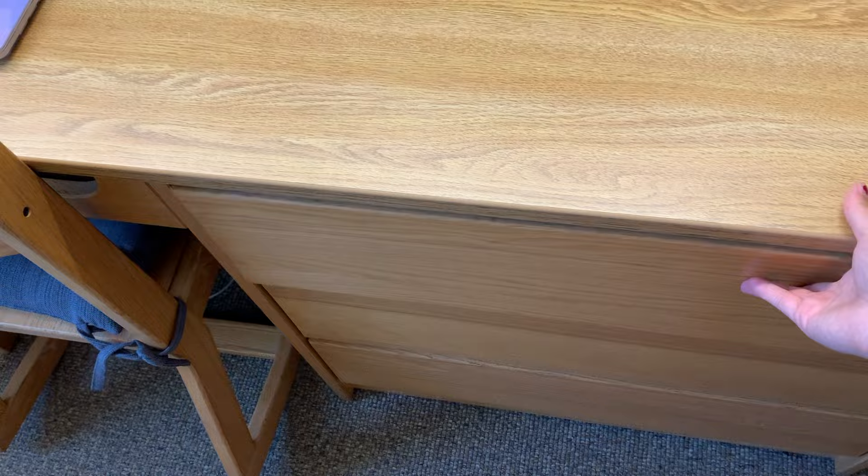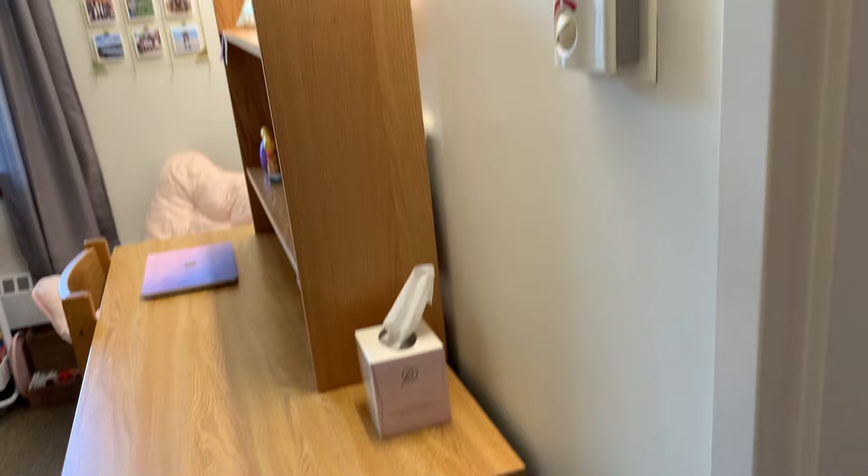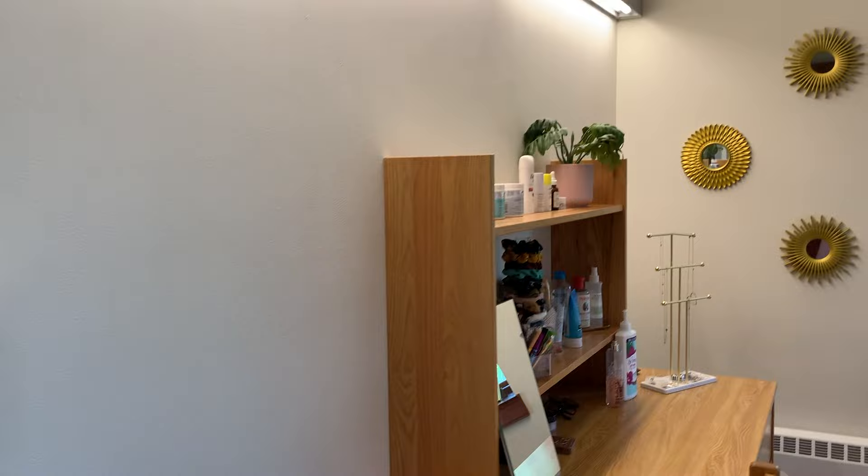The desk also has pretty spacious drawers with random stuff, and then some more stuff in the lower ones. I have a recycling bin and a garbage can — all rooms just come with these. There's also a little thermostat so you can actually control the temperature of your room, making it hotter or colder.